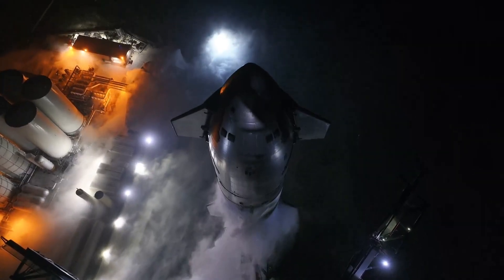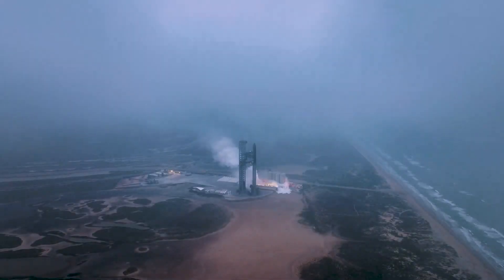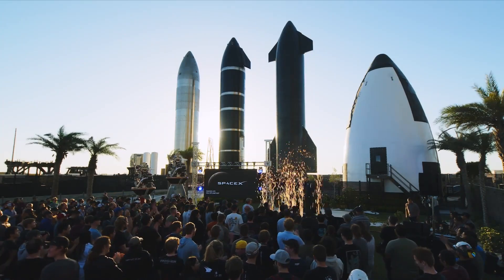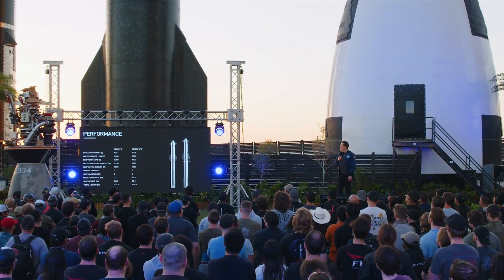As SpaceX prepares for Flight 4 of Starship, they're also busy designing and planning additional vehicle variants that are even larger than the current rocket. While in the past few months we received a few updates and hints from the company, a new update from Musk provided some specific measurements and insights into Starship V3, including specific heights for both the booster and upper stage, additional Raptor engines and propellant needs, just to name a few.